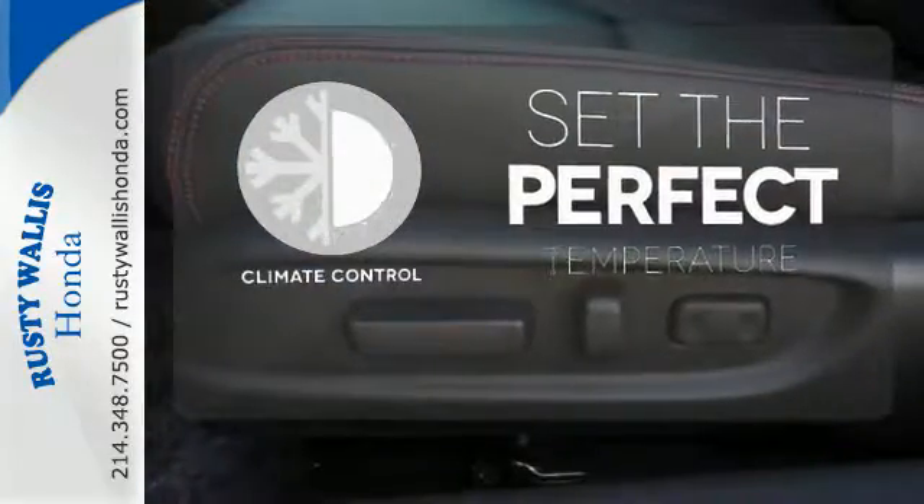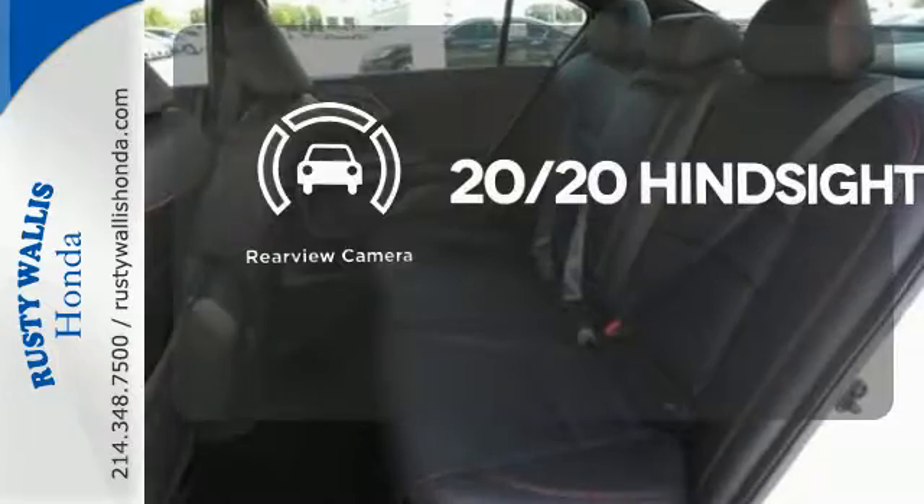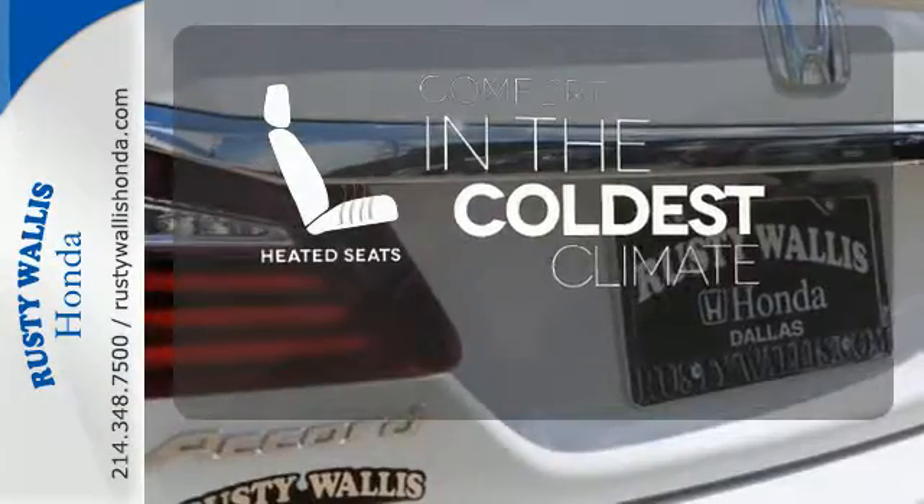The climate control lets you set the temperature exactly where you want it. See objects previously out of sight with the rear-view camera. The heated seats keep you comfortable no matter how cold it is.